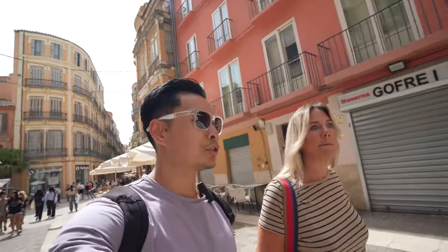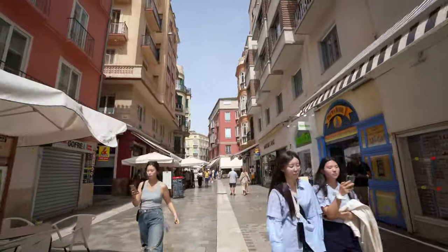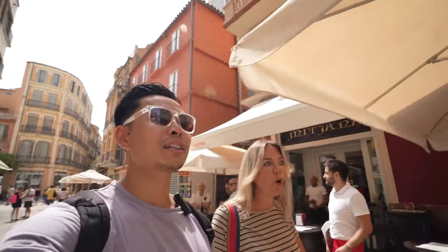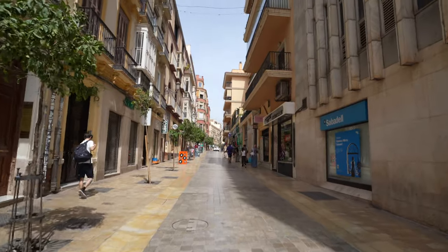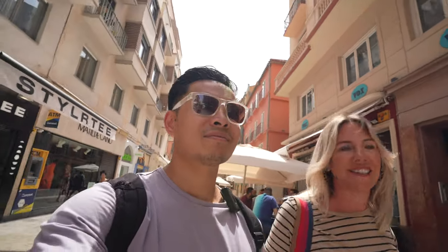The cool thing about eating and drinking in Europe is that after or before your meal you can walk off some of the calories with beautiful views and streets, just like we're doing now. Malaga is a particularly beautiful place to do it.